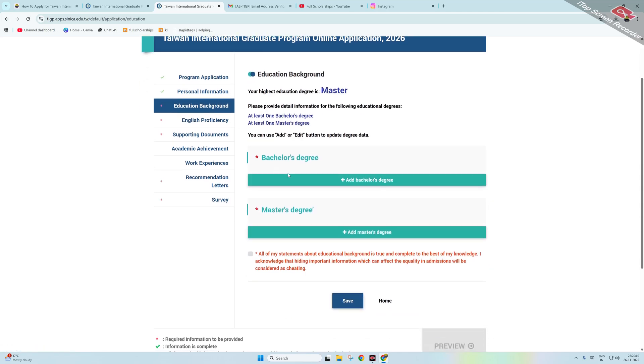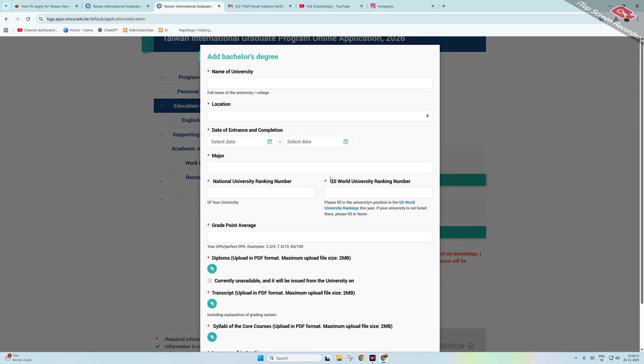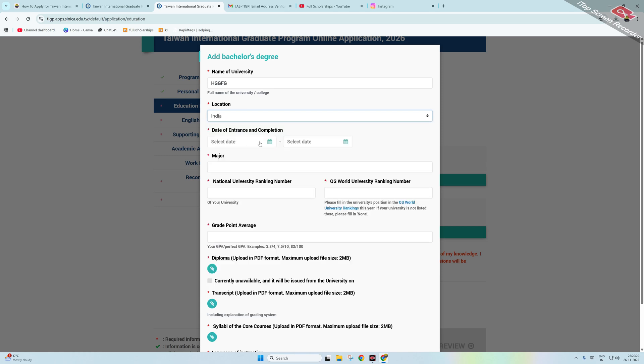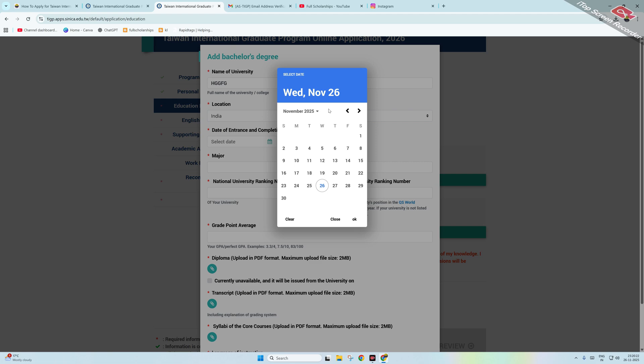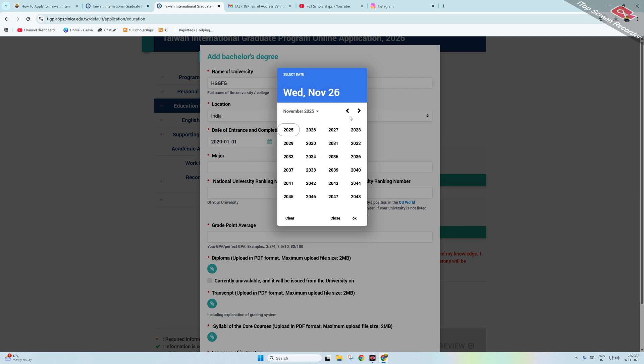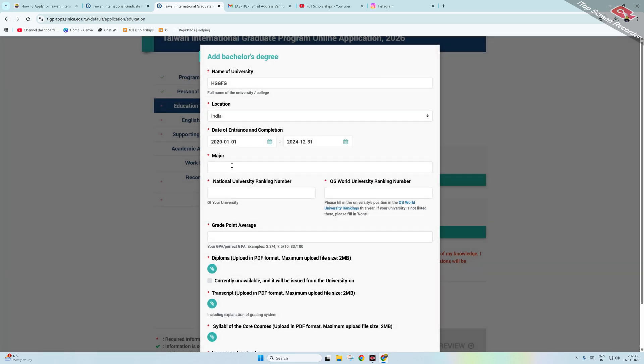Click on Education Background and add your bachelor's degree. Enter the name and location of your university, the date of enrollment, and date of completion for the program. Then enter your major, university ranking (U.S. world ranking), and your GPA.